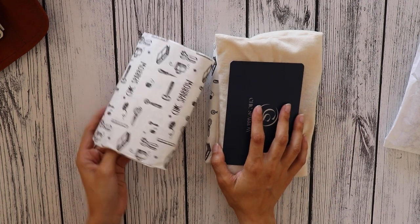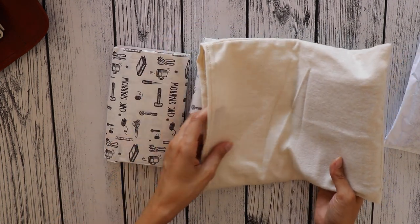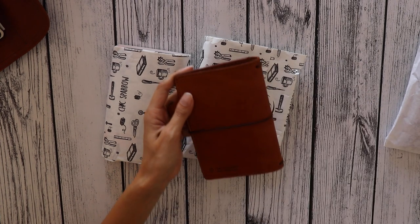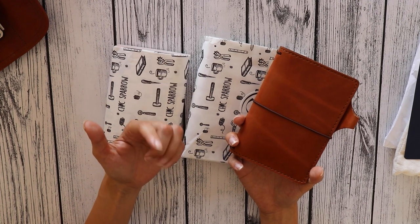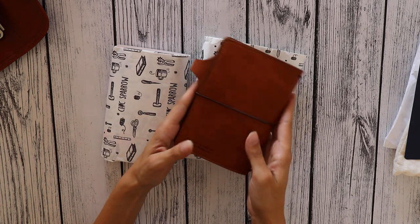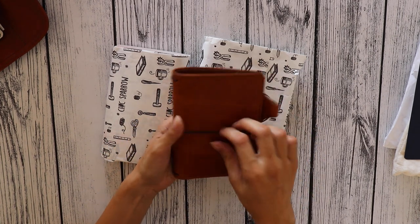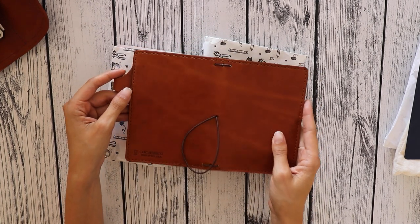I'm so happy I finally have my hands on one of these. This is a pocket Darcy in the Austin leather — I think Darcy is the color and Austin is the leather. Oh my god, it does have a very strong chemical smell, but it's a very thick leather and I absolutely love how it looks.